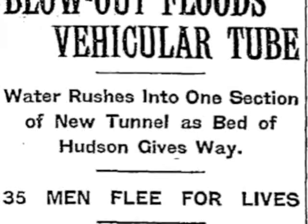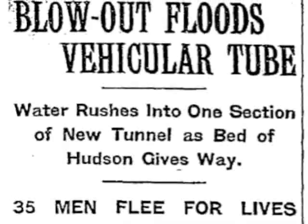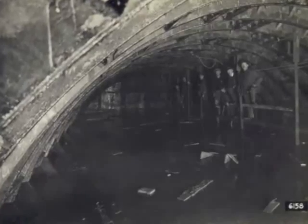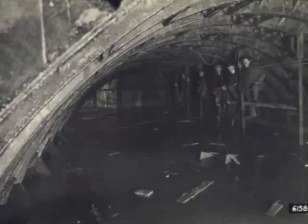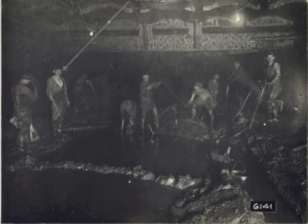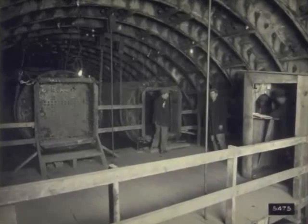On April 3, 1924, 35 men fled for their lives when a blowout just behind the shield flooded 300 feet of the southern tunnel on the Manhattan side. No lives were lost that day. However, 14 men died during construction, none reportedly from decompression sickness.